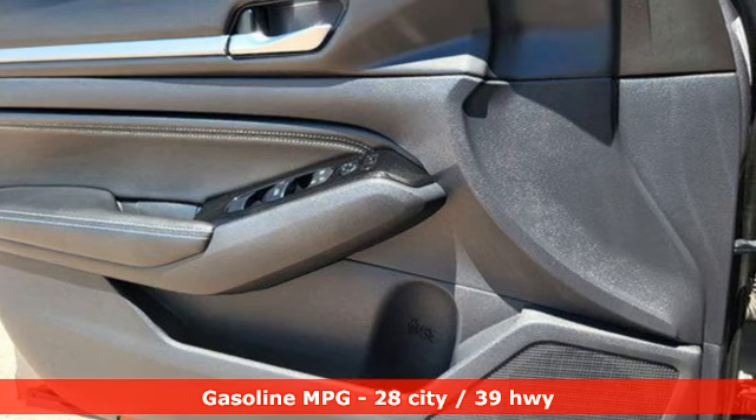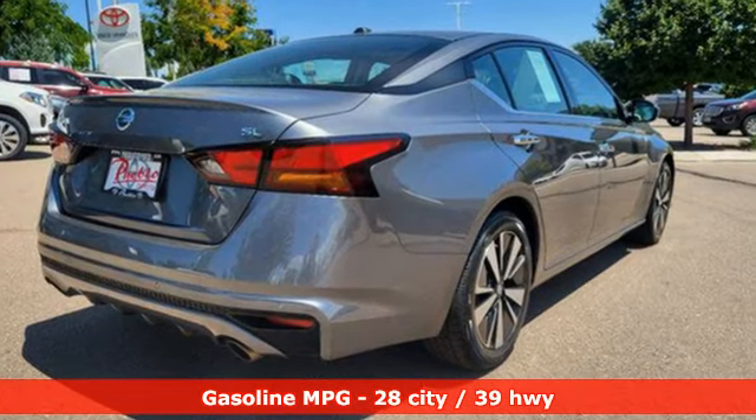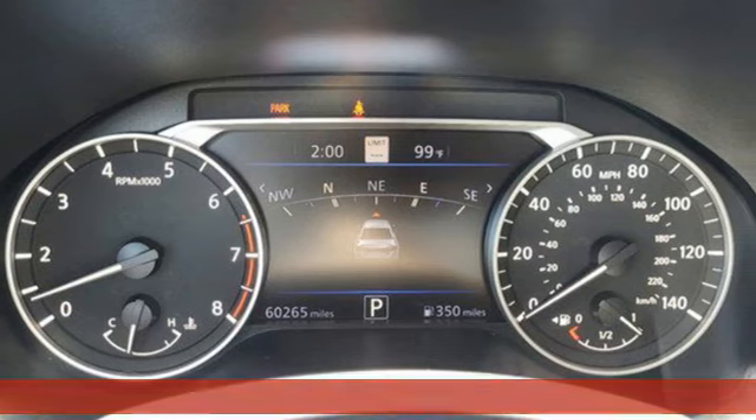External memory control. Doors and push-button start proximity key. Front heated leather bucket seats. Rear parking sensors. Wireless phone connectivity. Dual zone climate control.